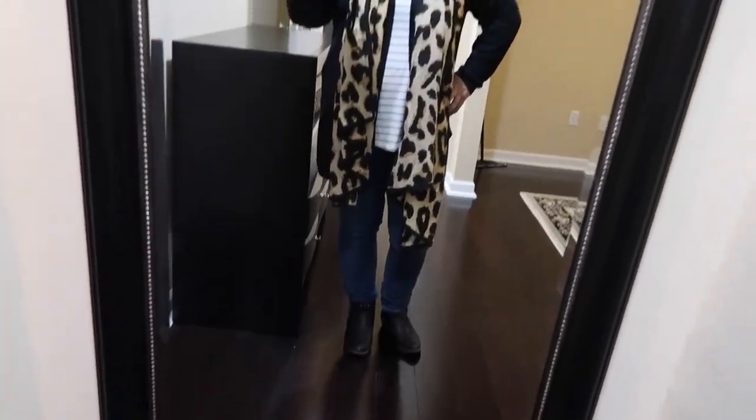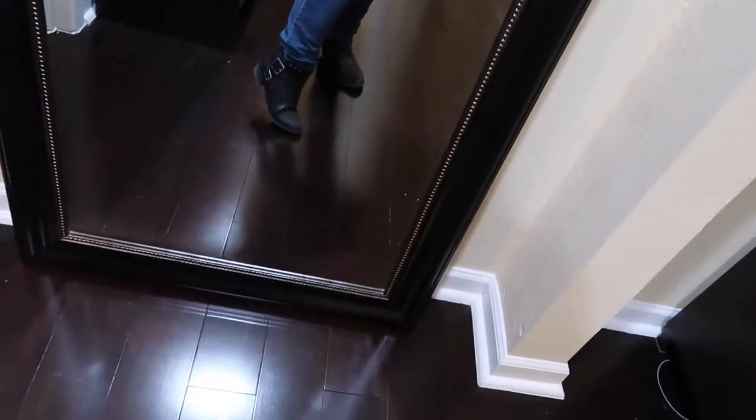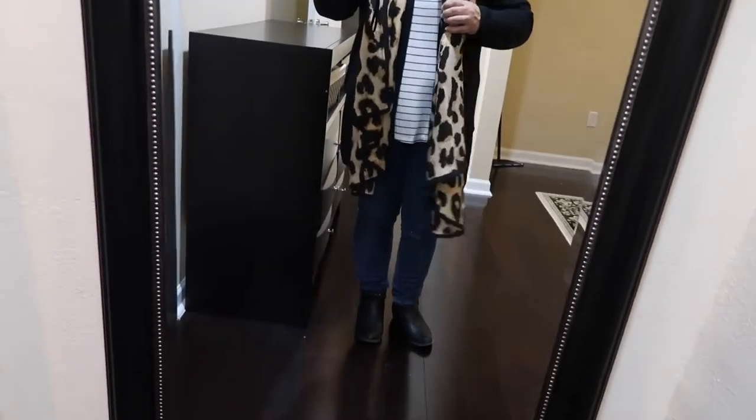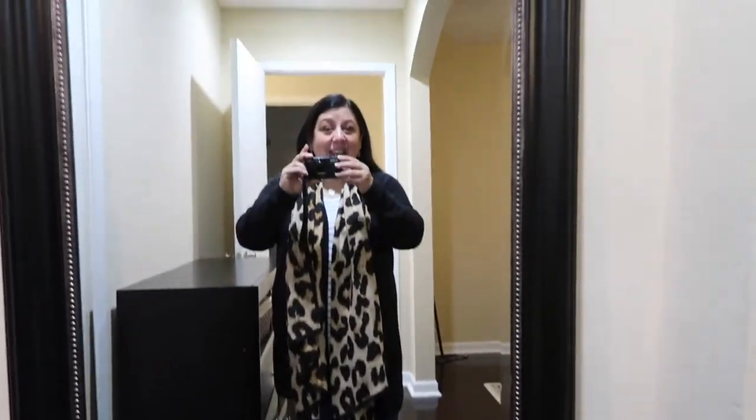Let me show you my outfit of the day. I have a little better lighting in this room now that we're selling the house, and in the new house I'll have even better lighting. I'm wearing booties — probably from JC Penney's — jeans, a striped tee probably from Old Navy, an Old Navy cardigan, and I think this is Nordstrom's because I'm trying to be a little fancy. I made it to work!